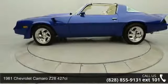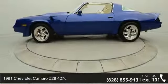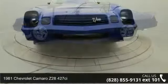Presenting the 1981 Chevrolet Camaro. This may be the set of wheels you've been looking for.